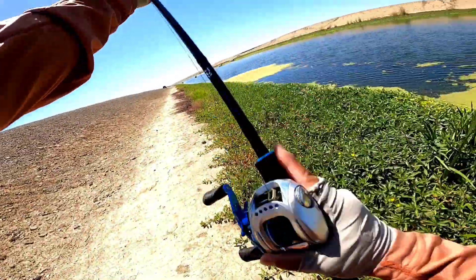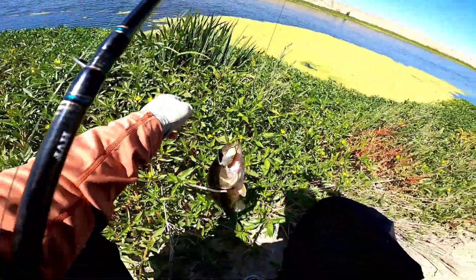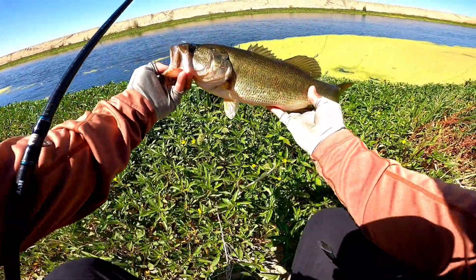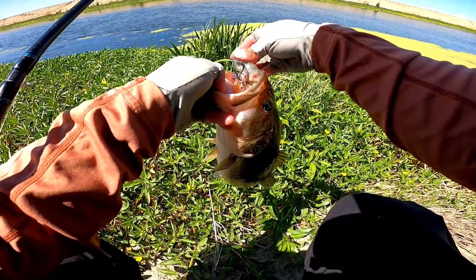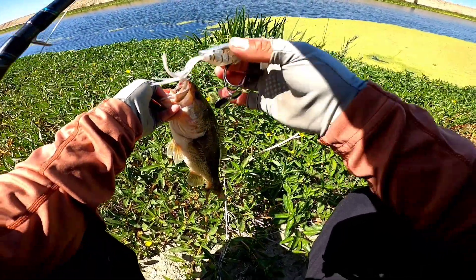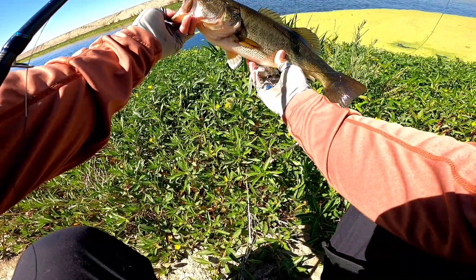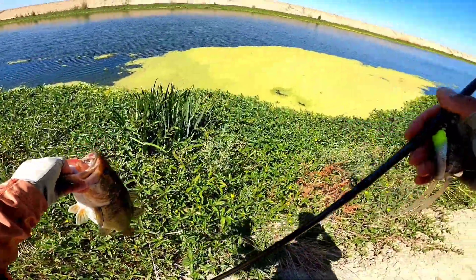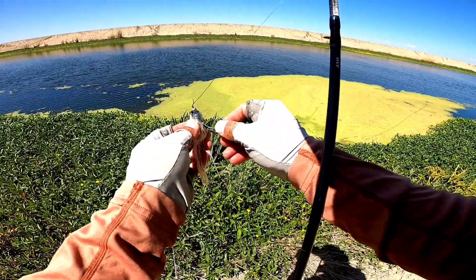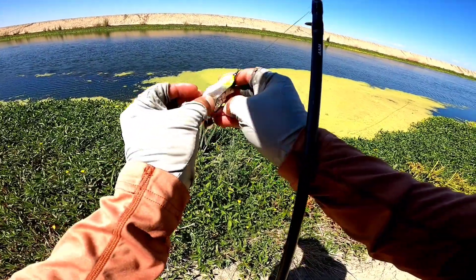Oh my God! Jesus, it scared me! Oh man. There you go — there's finally a nice one. Holy cow. I forget the exact name, but you can only get them in Japan. Man, that's got my heart pounding. That's all I was doing, just working it on top of the mat.